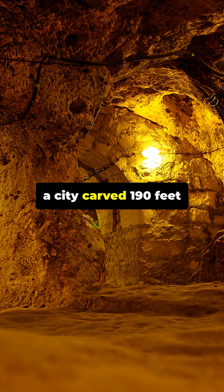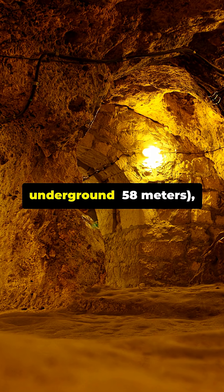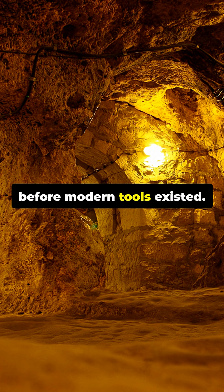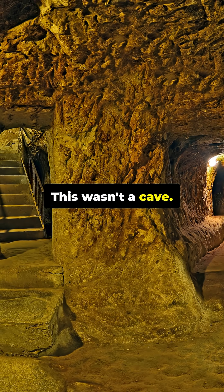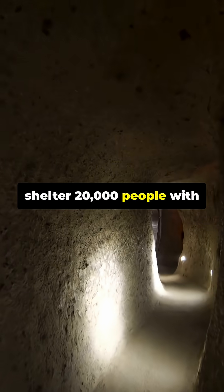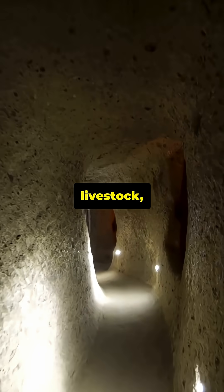Derinkuyu — a city carved 190 feet underground, 58 meters, and built thousands of years before modern tools existed. This wasn't a cave; it was a full underground metropolis, large enough to shelter 20,000 people with their food, livestock, and water.